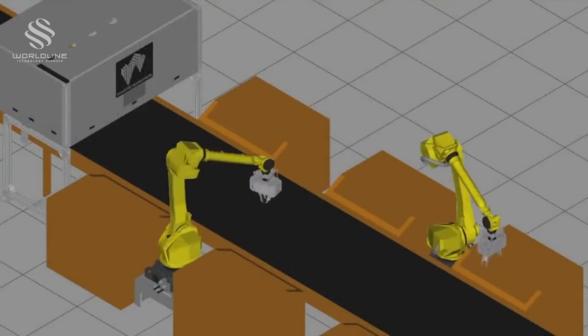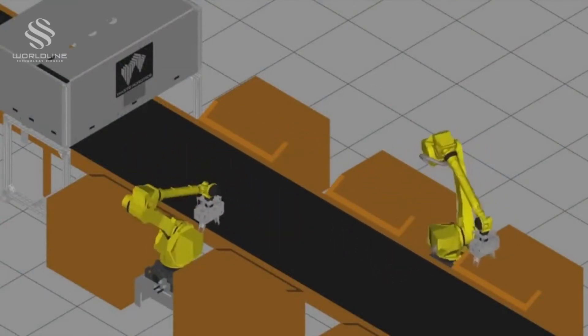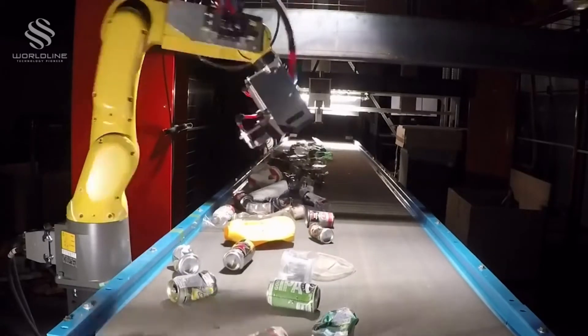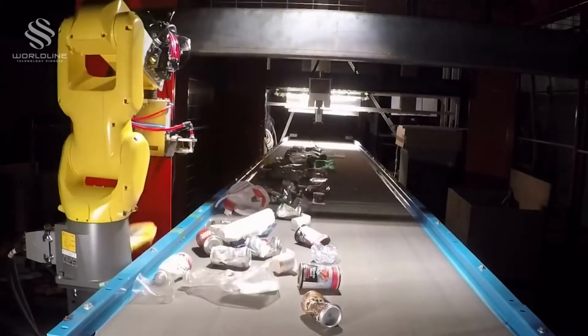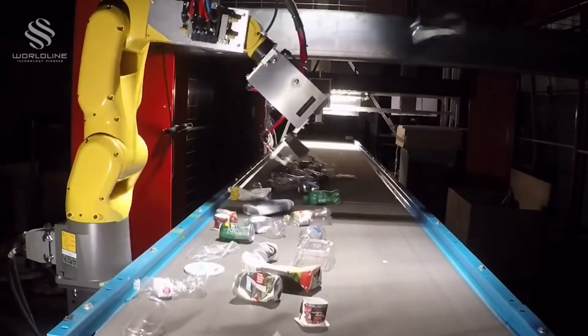Using cloud-stored big data, WAR technology allows to fully simulate robot performance prior to application deployment. Waste Robotics Autonomous Recycling Technology enables fully automated robotic sorting to deliver profits and peace of mind.